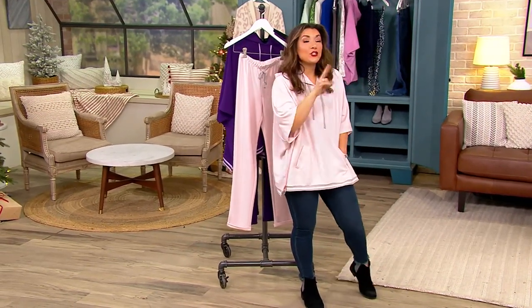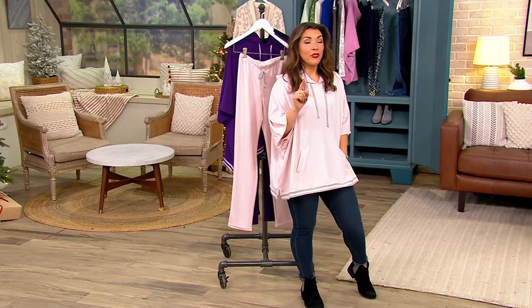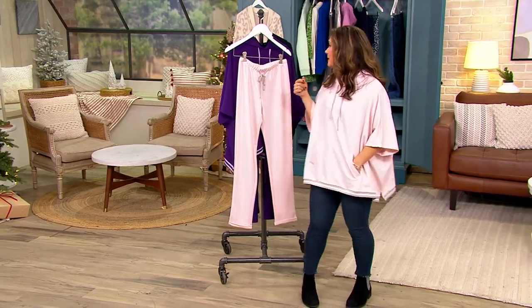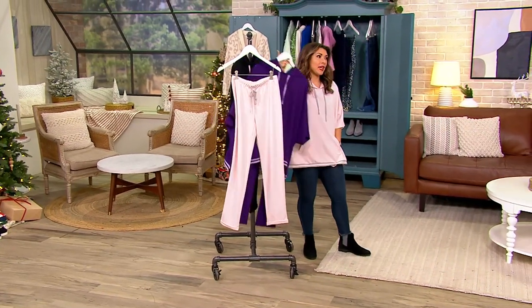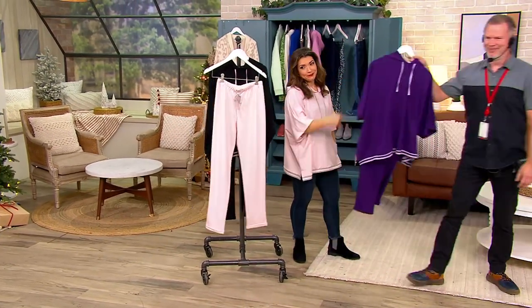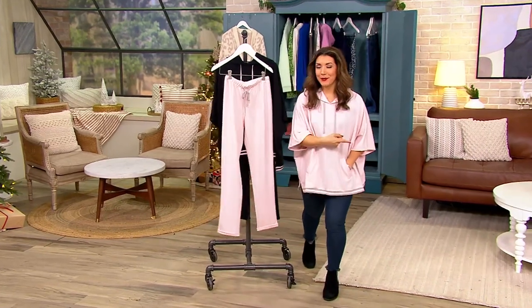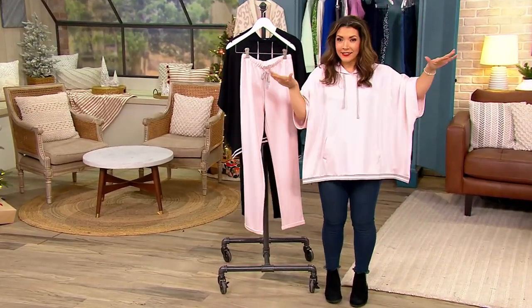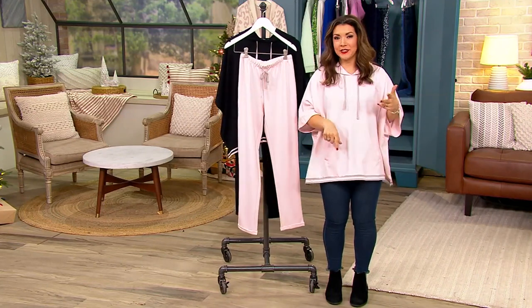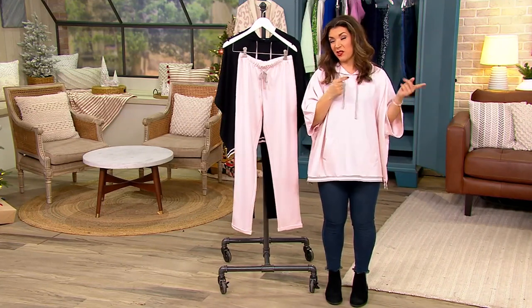32 years! John, could you grab something for me? You've got to take the purple — it sold out. Thanks, John. John's the best. We don't always get to celebrate the people behind the scenes that make QVC2, that make QVC so spectacular. And John is one of those awesome people.